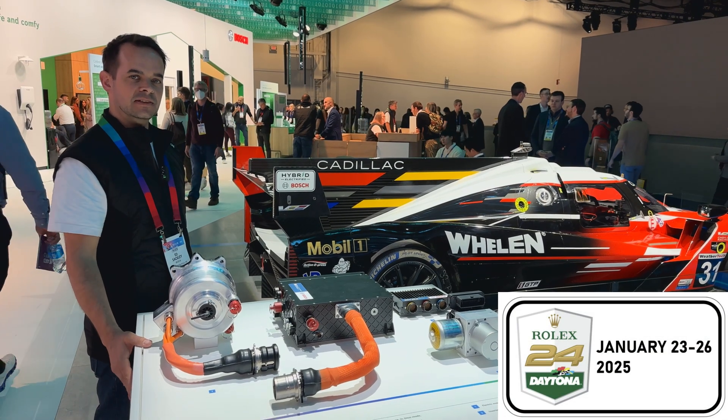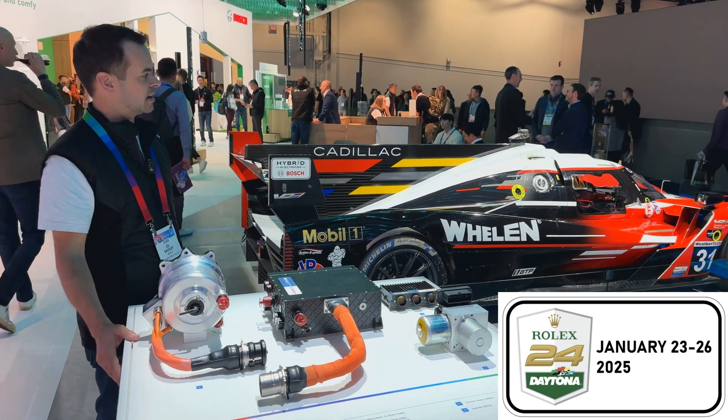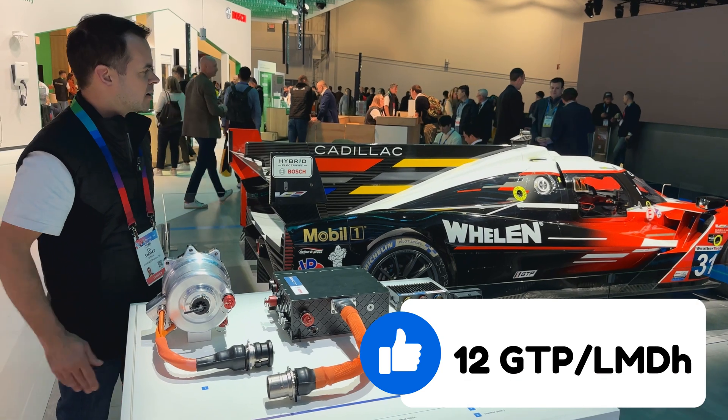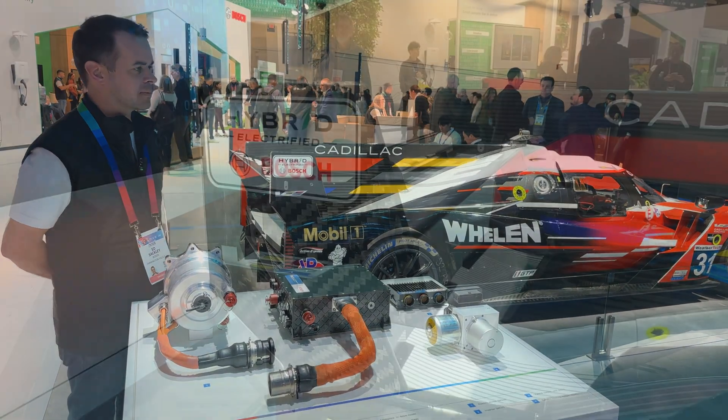We're about to start our third season in Daytona in a couple of weeks, and we're looking forward to that. Another season with 12 cars on the tracker now. Bosch is supporting these cars at the track, keeping the hybrid systems running.